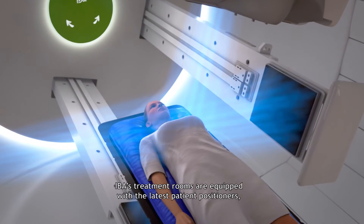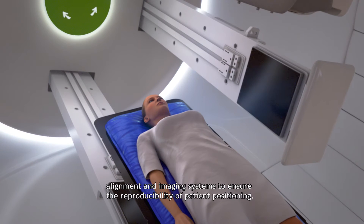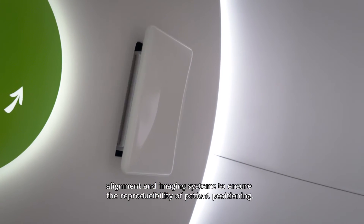IBA's treatment rooms are equipped with the latest patient positioners, alignment and imaging systems to ensure the reproducibility of patient positioning. A high accuracy of patient positioning is required.